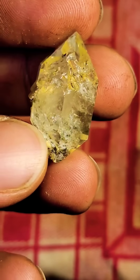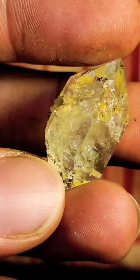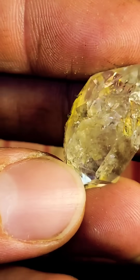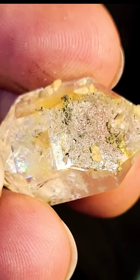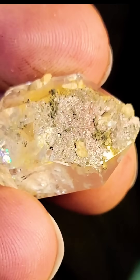Alright guys, check it out — cleaned up. This is super cool because it's actually calcite crystalline inclusions. See how the light shines on the little crystal faces? That's re-crystallized.